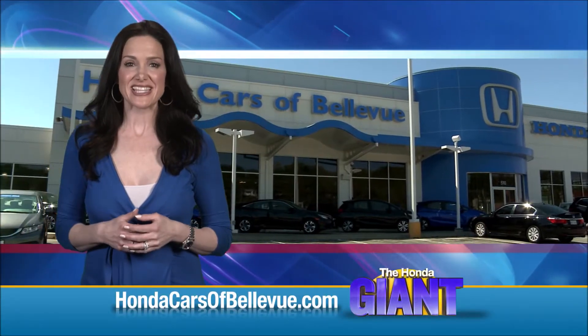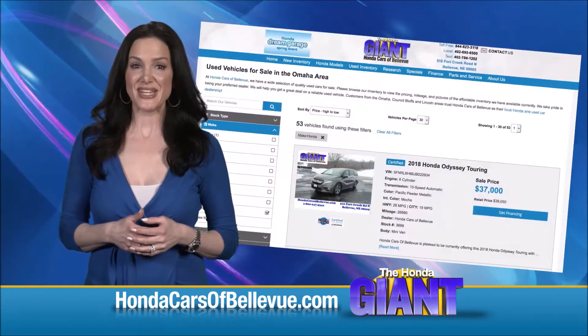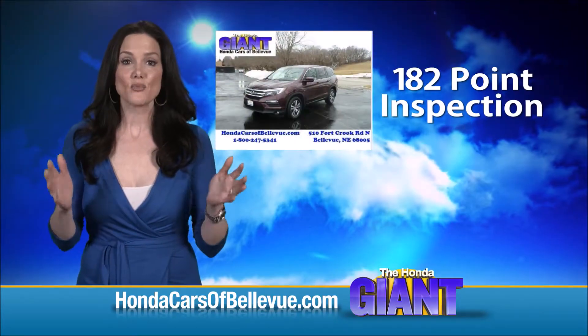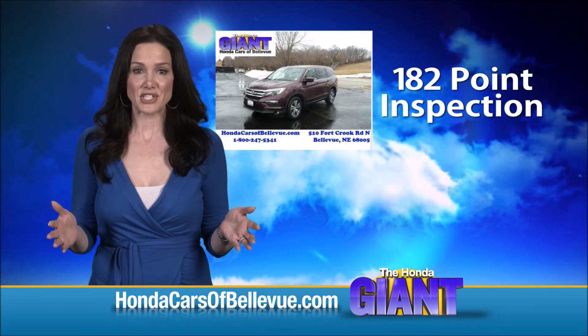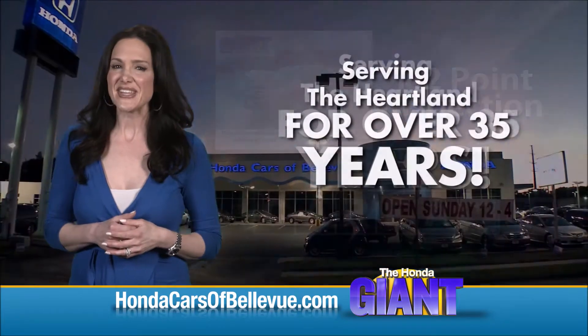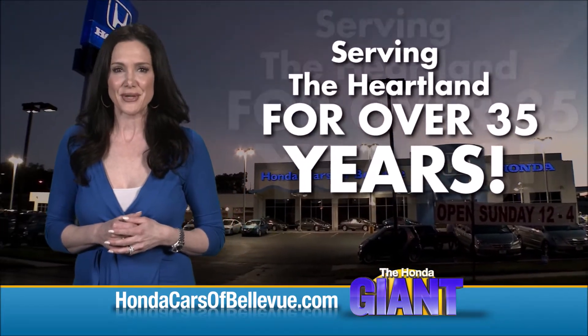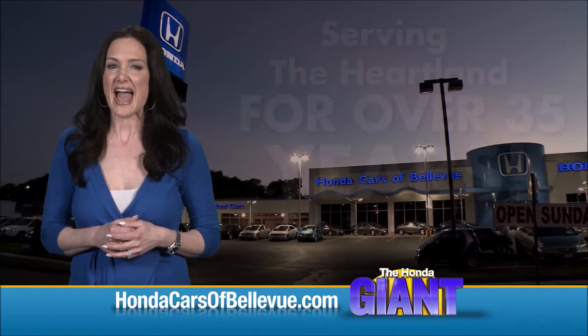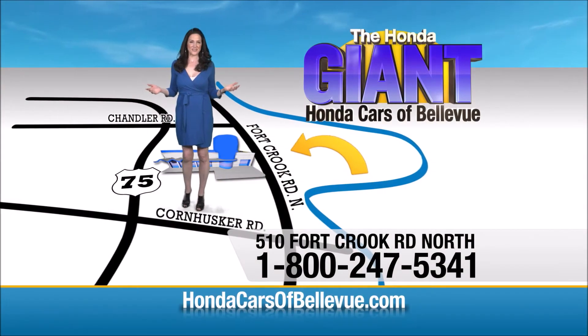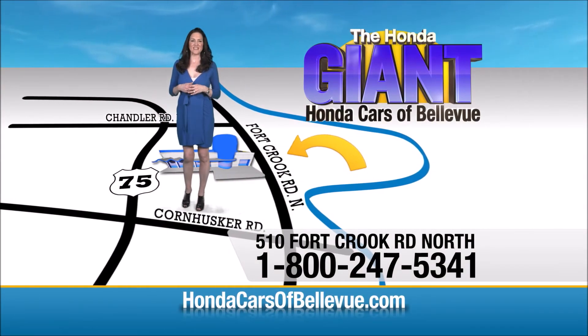For Nebraska's largest selection of Honda certified pre-owned vehicles, go to HondaCarsOfBellevue.com. Each has passed a rigorous 182 point inspection, is up to date on maintenance, and comes with a Carfax history report. Serving the heartland for over 35 years, one happy Honda customer at a time. Honda Cars of Bellevue — one small step off Kennedy Freeway, one giant Honda savings store.